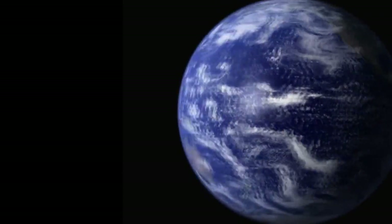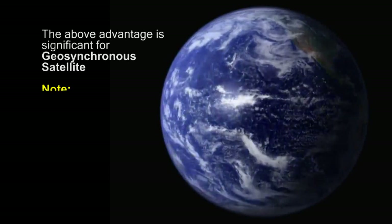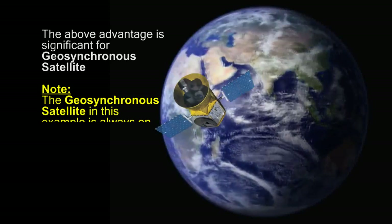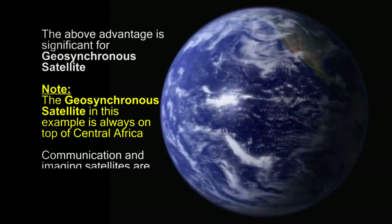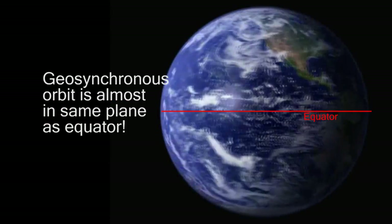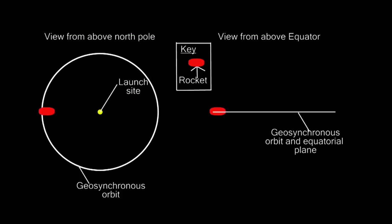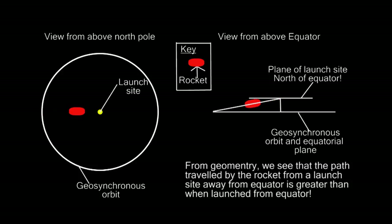This advantage is mainly applicable for satellites orbiting in what is known as geosynchronous orbit. A satellite in this orbit rotates at the same rate as Earth. Communication and imaging satellites are a few examples which require a geosynchronous orbit. This orbit is almost parallel to the equator. Thus, by launching satellites from a location closer to the equator, the destination orbit is almost in the same plane as the launch site, and very little effort is required to bring the satellite to its final geosynchronous orbit. This is one more reason why launch sites are closer to the equator.